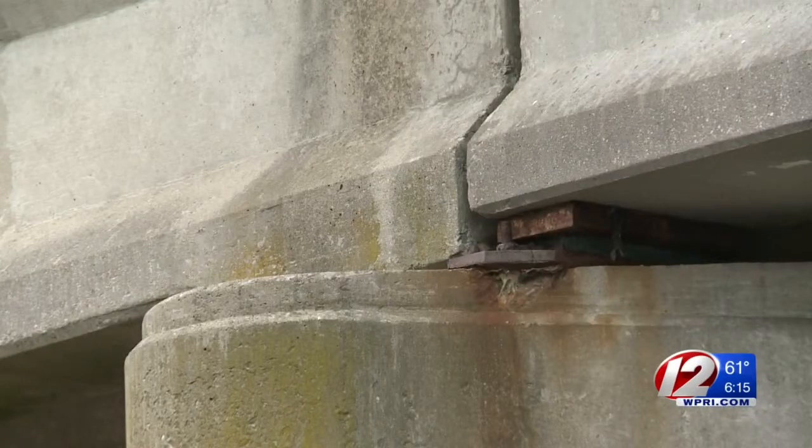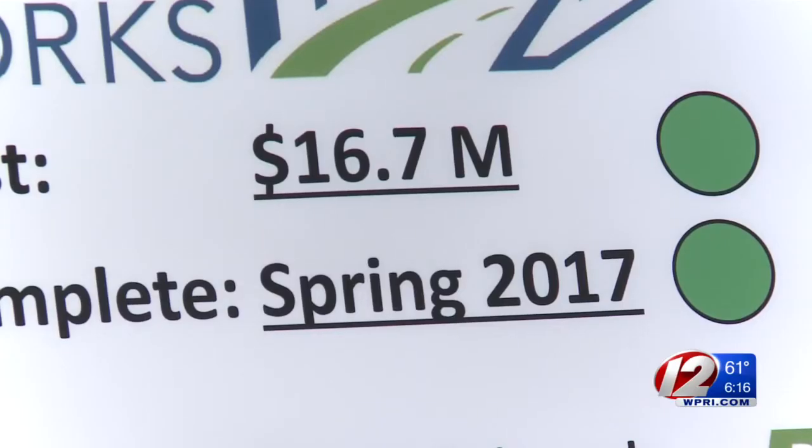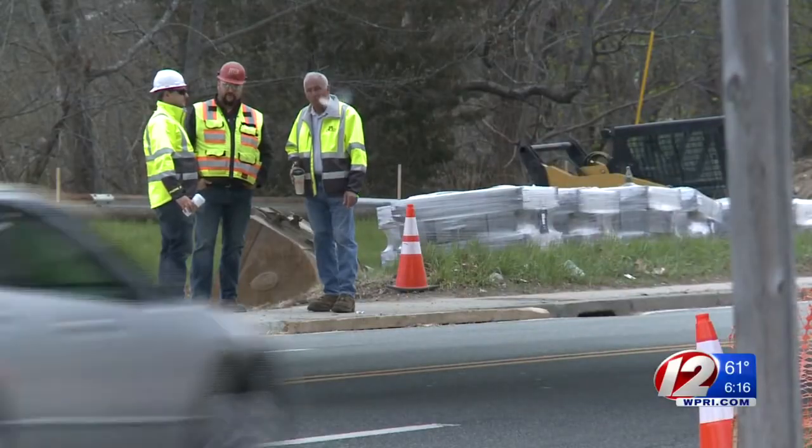Also new, signs like this one will be placed on bridges across the state so the public can see how much money the projects cost and when they'll be completed. The actual construction being put out this year is $140 million in bridges like this one because of the Road Works Initiative.